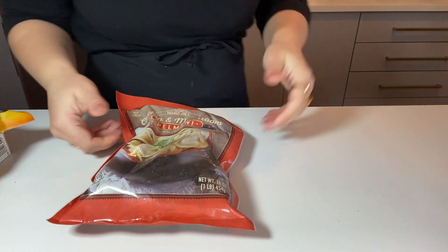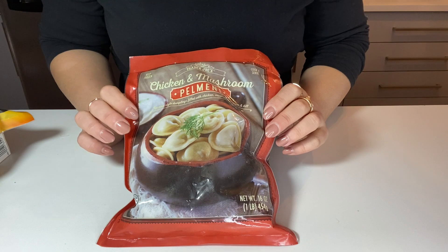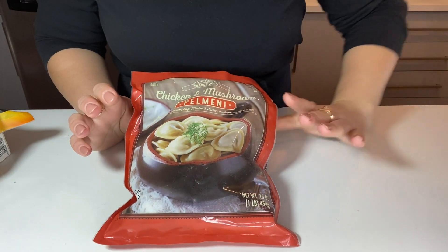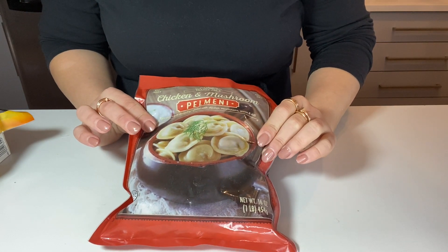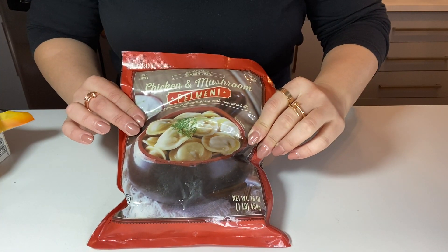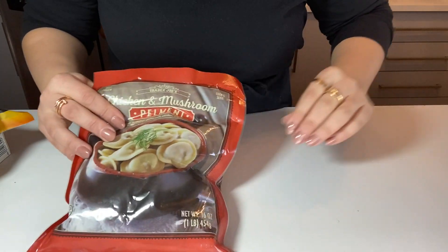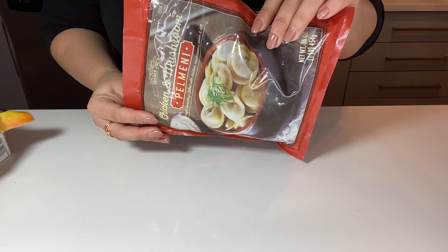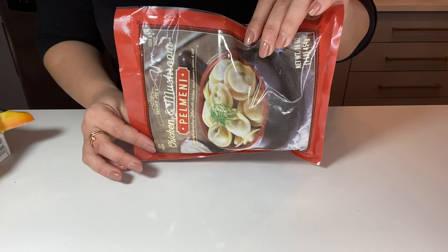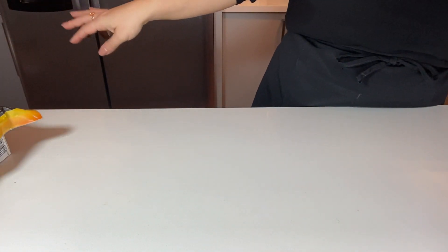How could I forget my chicken and mushroom Russian-style dumplings? If you know, you know — these are so so good. I have many ways of making them; I'll make another video on the simplest way, but there are a bunch of other ways too. You can sauté them, fry them, air fry them, or make them in soup. That's it — the best.